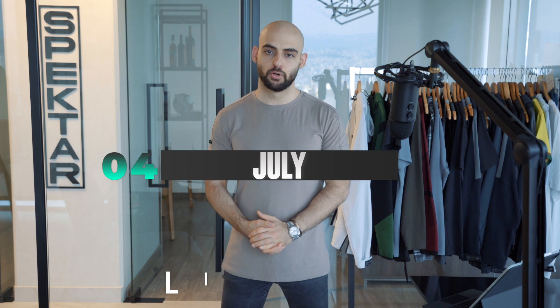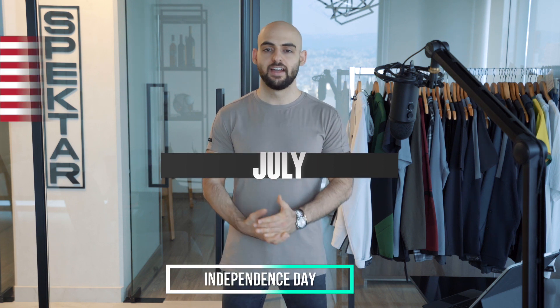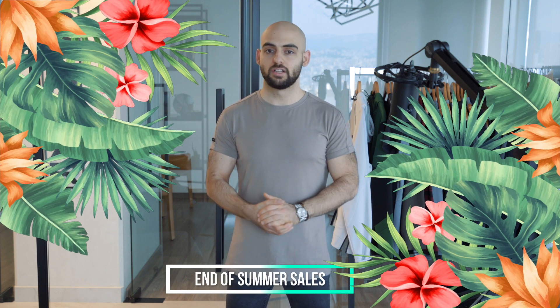Moving into July and August, here we have the 4th of July — Independence Day of the United States. It's a great day for consumers in the US, and there's a lot of spending that goes around this day. July is also a great opportunity to continue your end-of-season summer sales, so if you have any remaining stock, you can benefit from people continuously purchasing during this period.